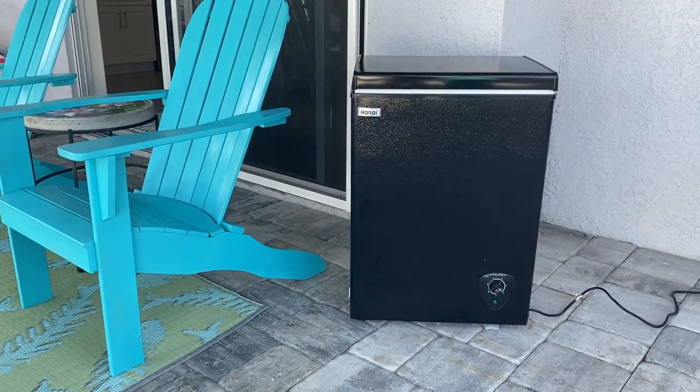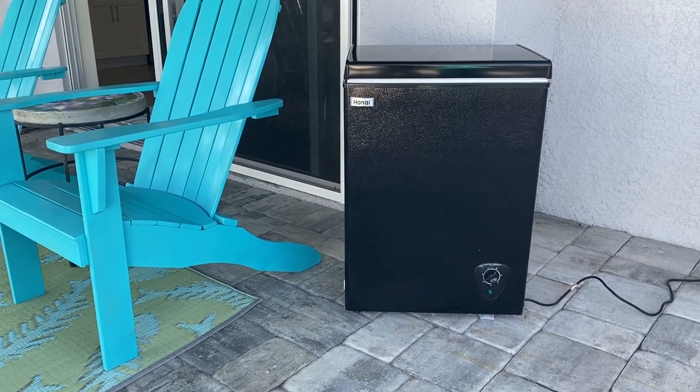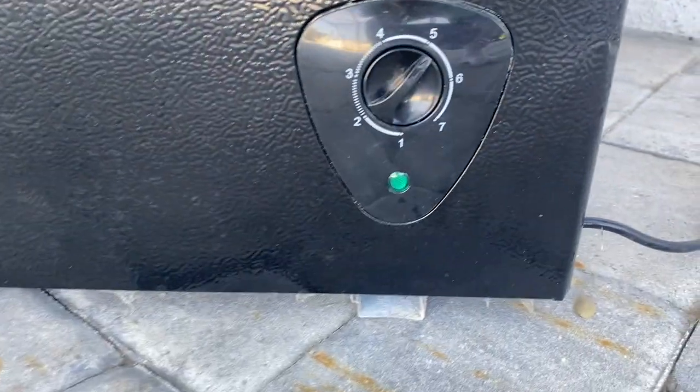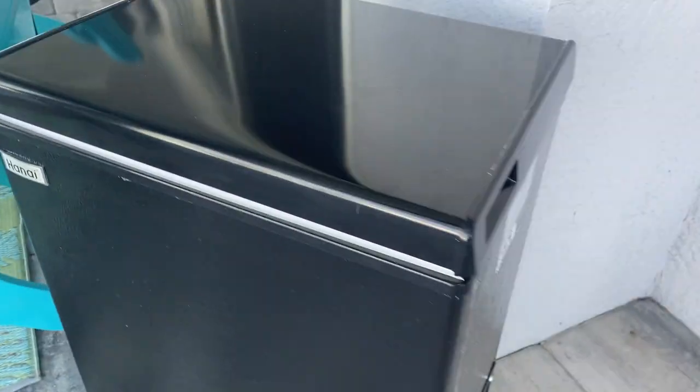I can't say enough good things about it. It's solid, very efficient, gets cold very quickly when you plug it in, and well made. There's the dial — super, super item.